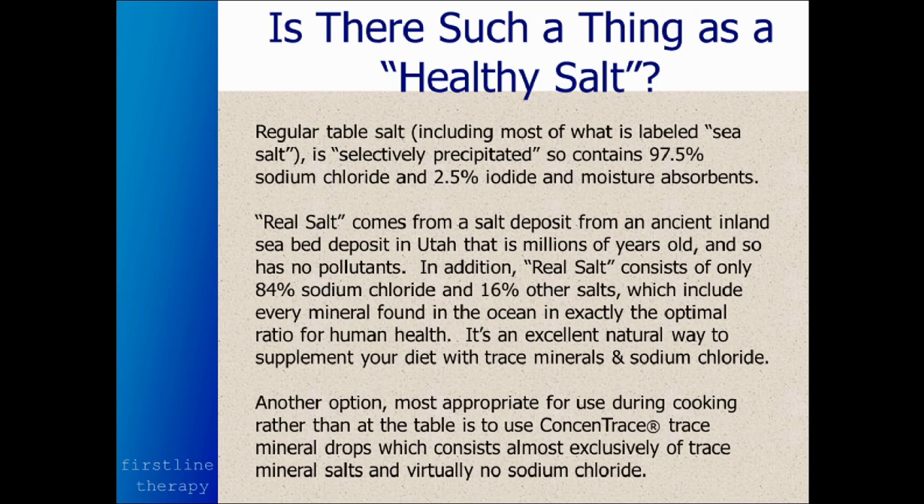If you're salting your own food at the table, it's difficult to use Concentrase — it's better to use Real Salt for that. But for cooking for the family, Concentrase is an excellent way to do it.